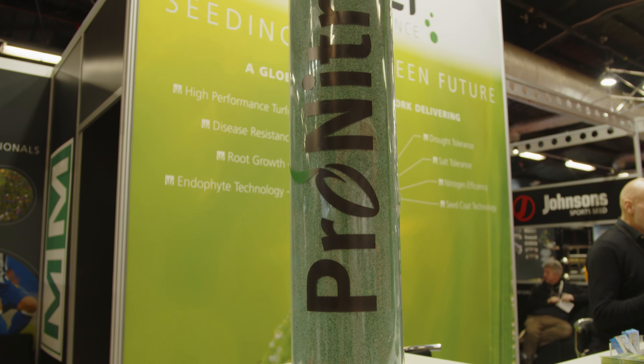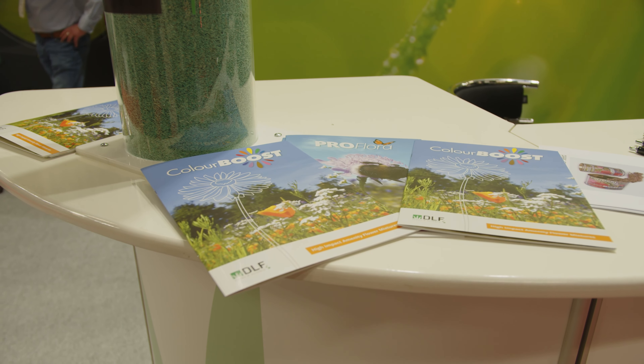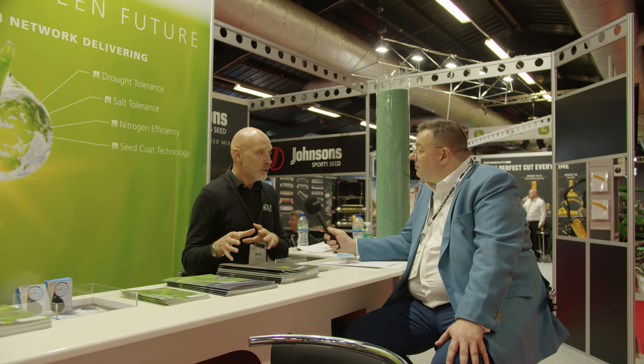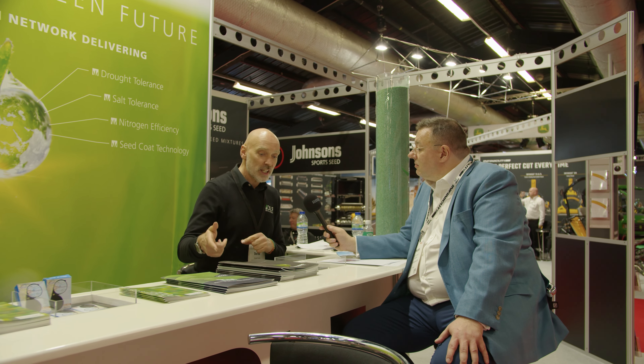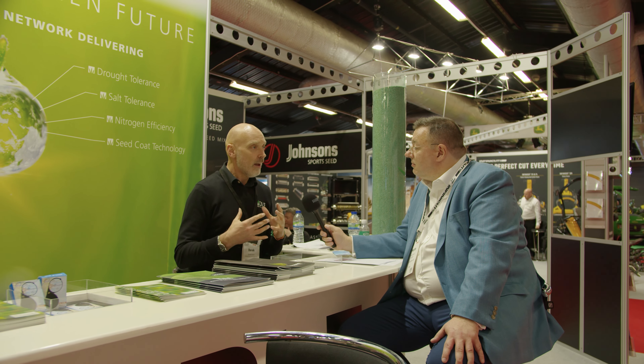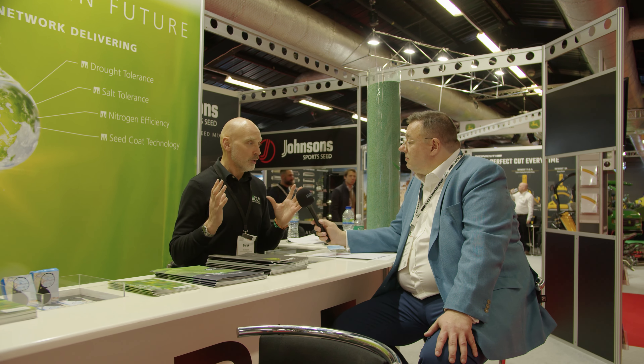Leading on to new products — you've got a new range of seed around wildflowers and pollinating mixes. As always, we've got new mixtures in both the Momastig and the Johnson's ranges on the grass seed side, but one of the areas that the company is really trying to focus on now is sustainable solutions.